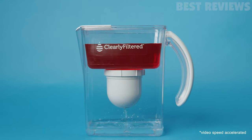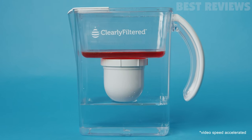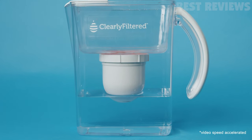This super-slow pitcher clogs like a dam, which means you'll spend up to $150 per year on filter replacements — about twice as much as the next highest-priced pitcher.